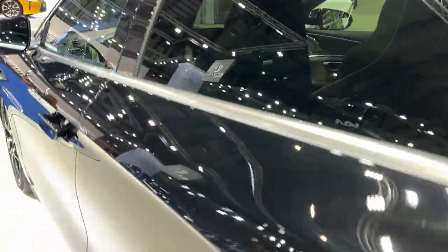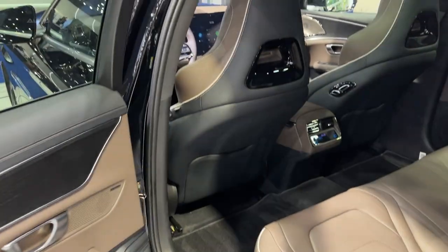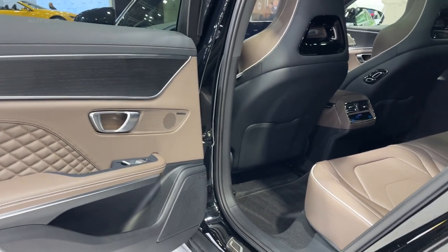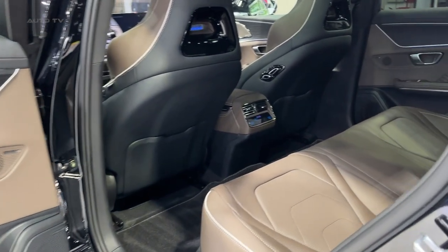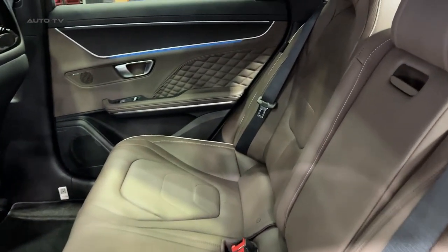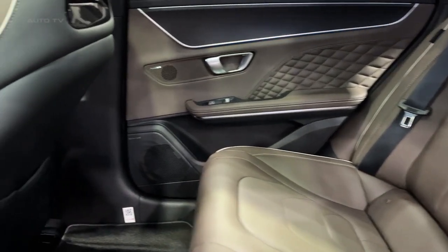The Han also has a positive environmental impact, thanks to BYD's focus on sustainable production. The blade battery technology not only ensures safety and performance, but also significantly reduces the carbon footprint of the vehicle. BYD's commitment to sustainable practices positions the Han as an environmentally conscious choice for EV buyers.